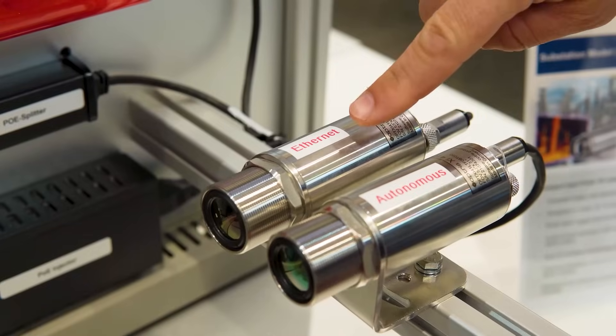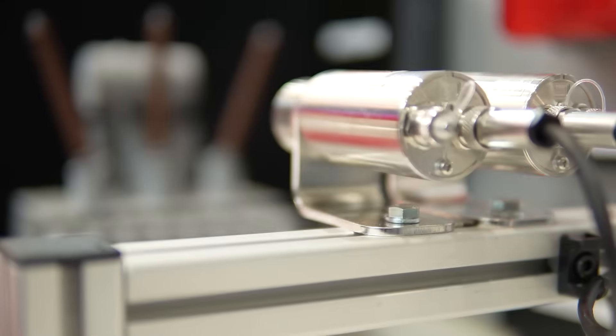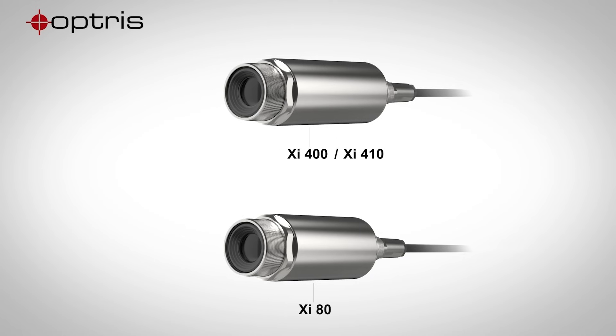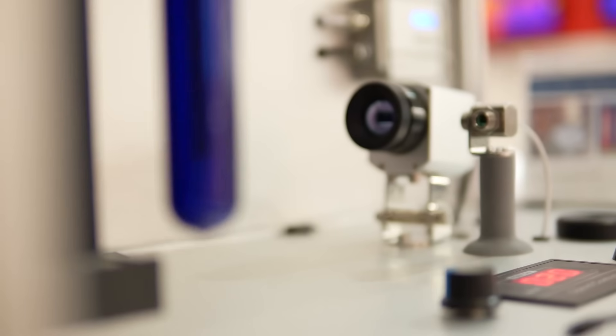Robust and compact design and easy installation make the IR cameras of the XI series suitable for any type of application, even in high temperature ranges up to 1,800 degrees Celsius.